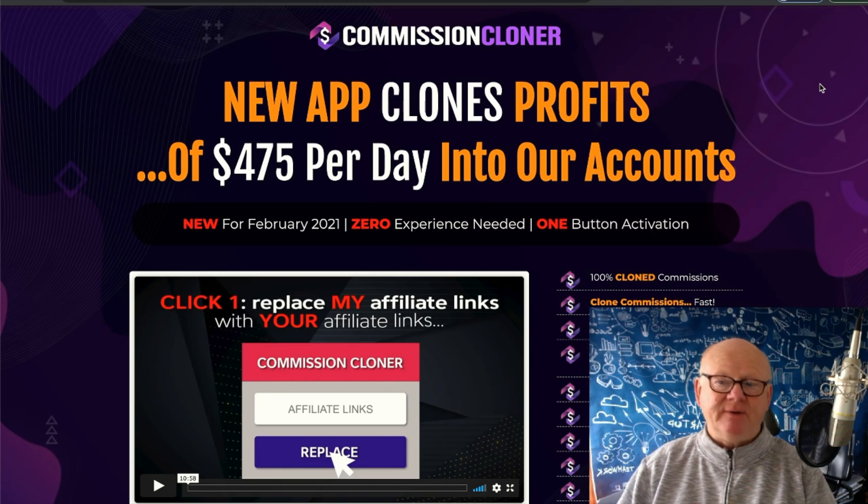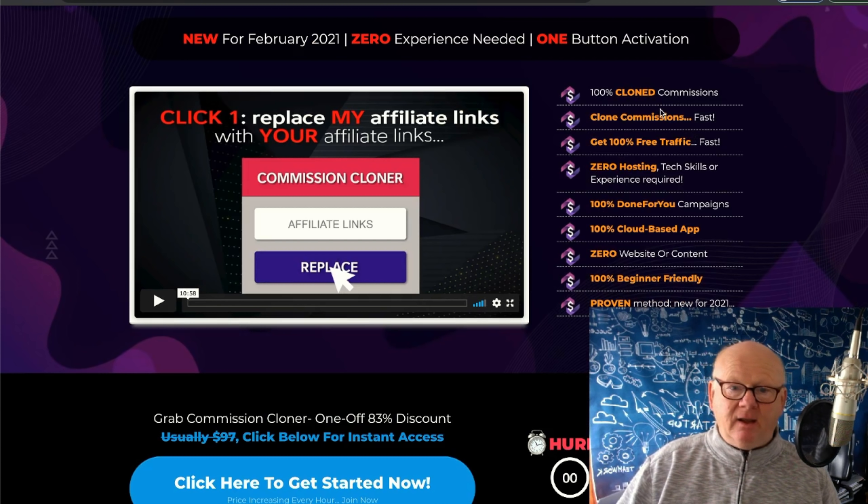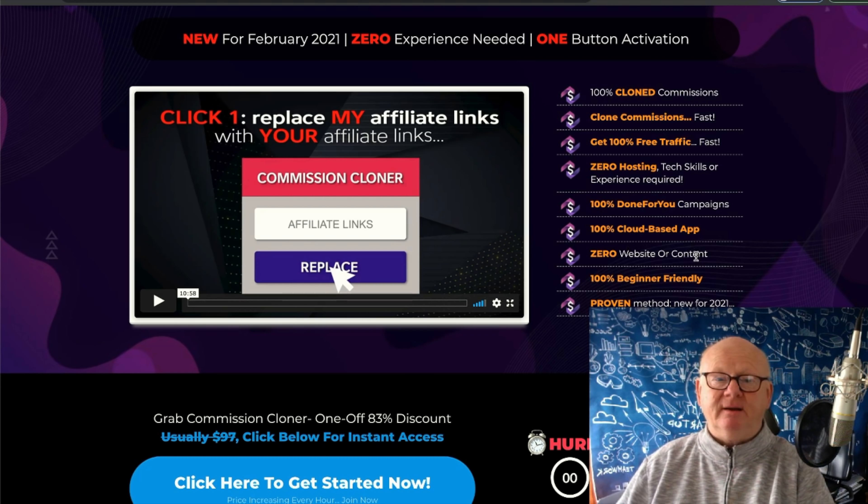Then there's Product Launch Ignition. You might think this has nothing to do with Commission Cloner, but once you get up there and start building and become a super affiliate, the next step is your own product. This is going to show you how to launch products successfully — a complete video training course — so that you'll be able to launch your own products and start making big dollars.